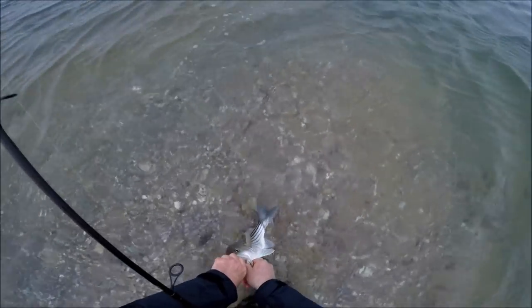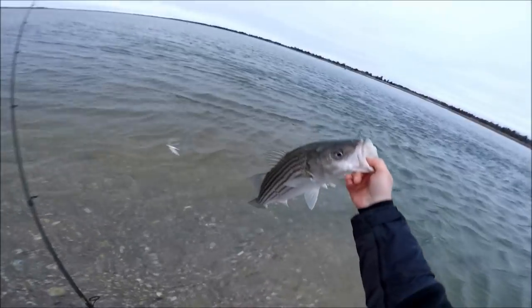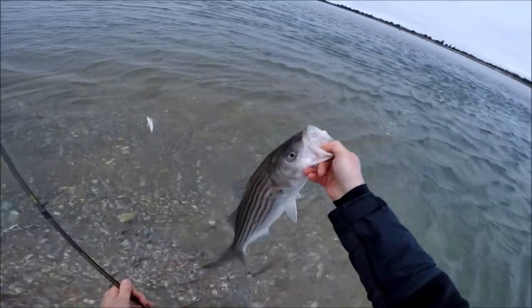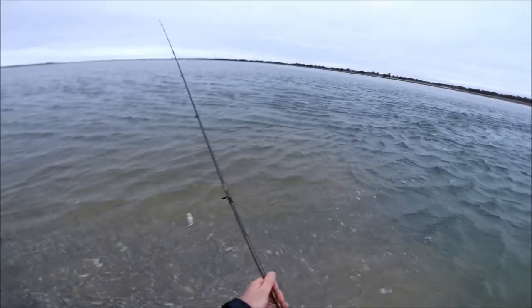Here comes the rough stuff. It's quite fishable, but it's nasty conditions — just nothing, not even a touch. Just could not get a hit.